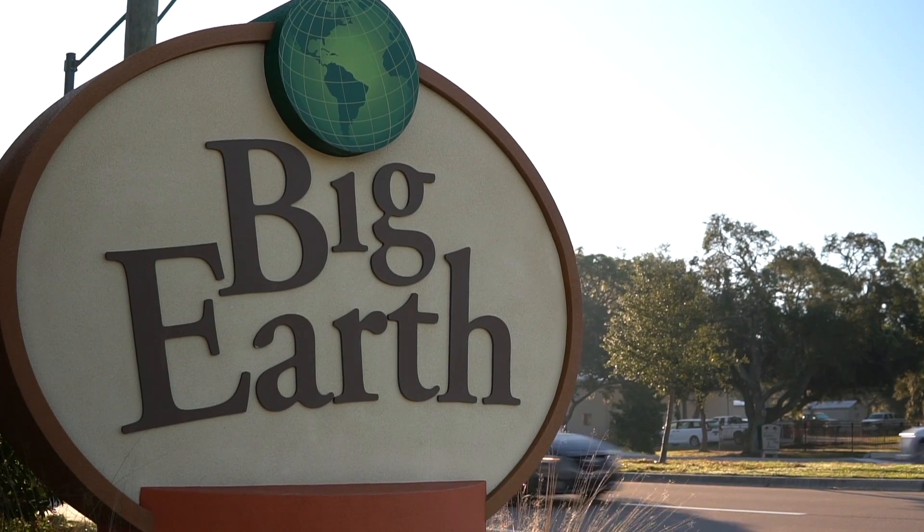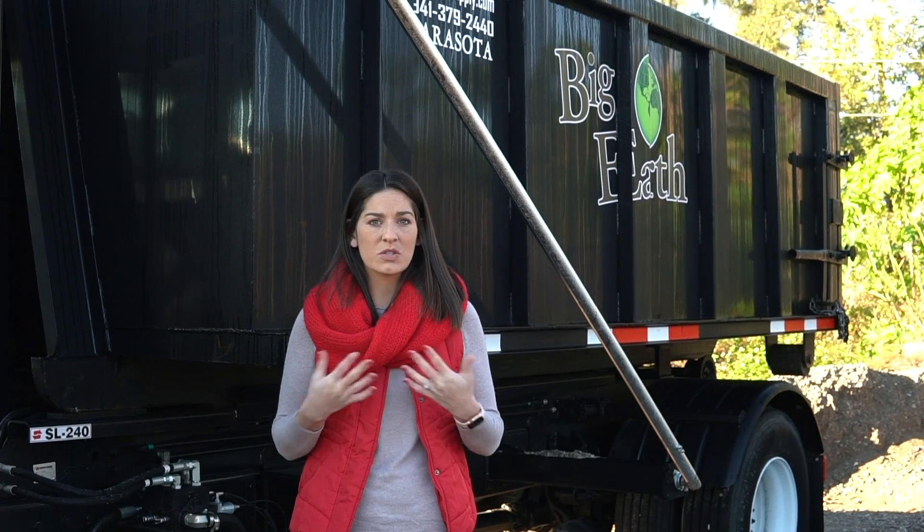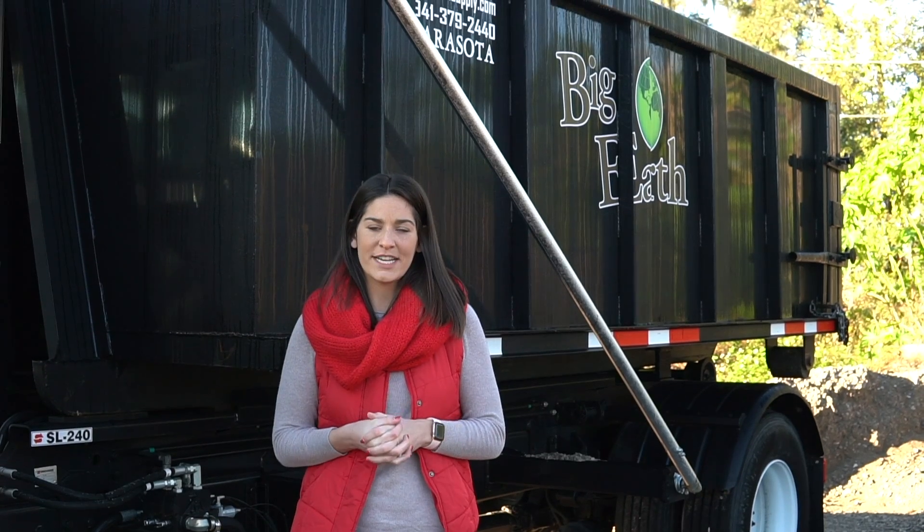We can haul away green waste, tires, mixed materials, garbage, and other debris straight to the dump for you.